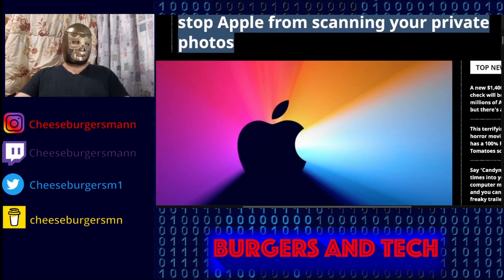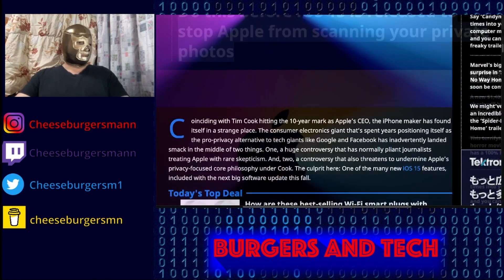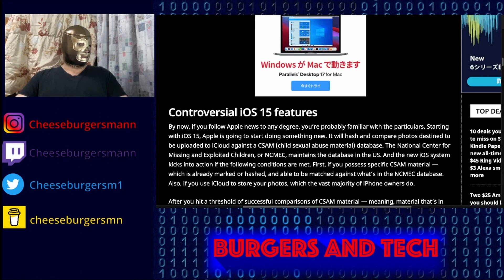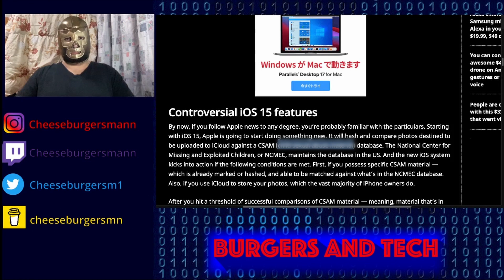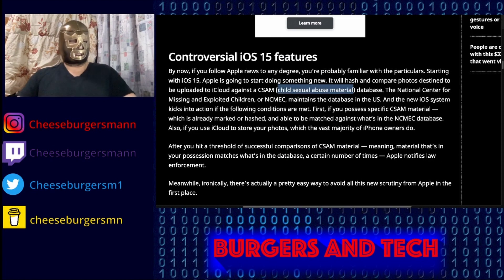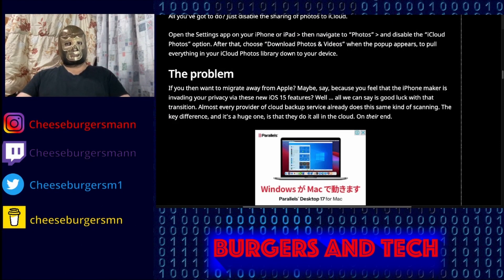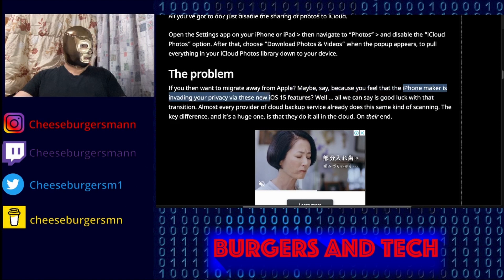If you're unaware, when iOS 15 comes out, they're going to be able to scan through your photos to look for CSAM — I'm not going to say what it stands for because I don't want YouTube's algorithm to pick that up. All your photos saved to your iPhone and linked to your account, Apple will be able to scan them, and the controversy here is that privacy is up for grabs. From a report by VGR, the iPhone maker is invading your privacy via these new iOS 15 features.